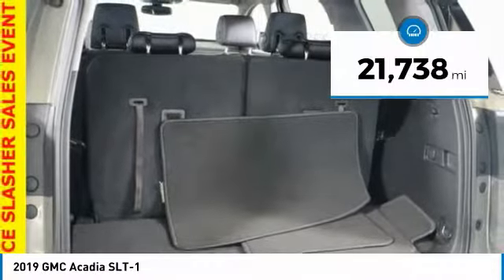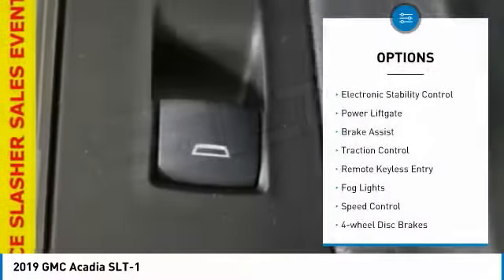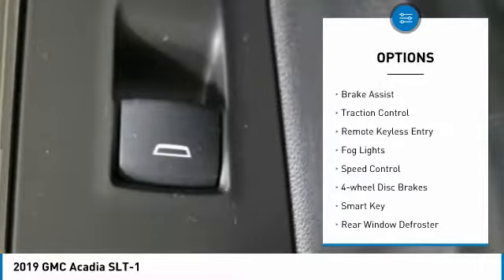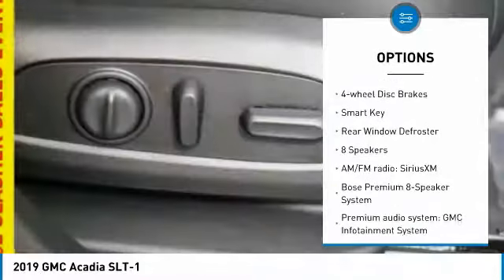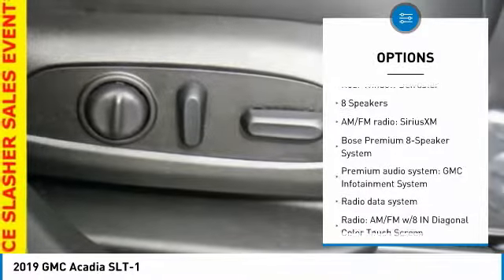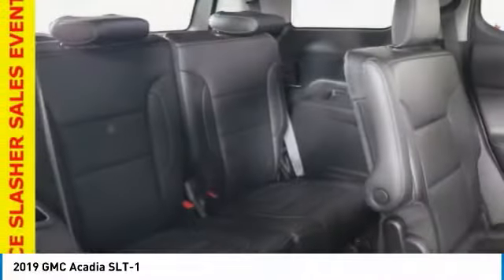This vehicle has less than 25,000 miles. Here are some of this vehicle's great options: electronic stability control, power lift gate, brake assist, traction control, remote keyless entry, fog lights, speed control, four-wheel disc brakes, smart key, and rear window defroster.